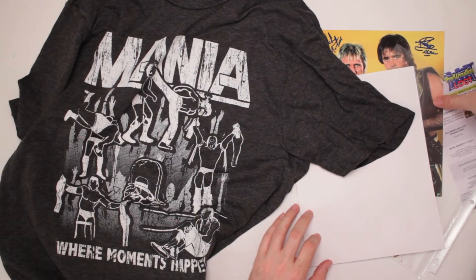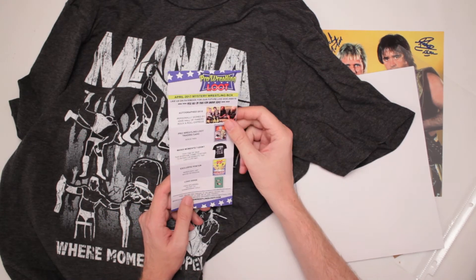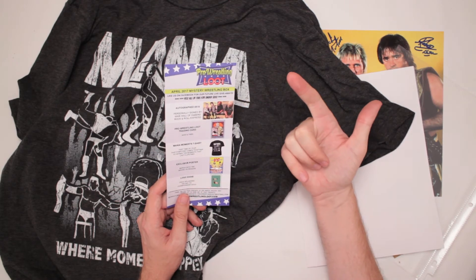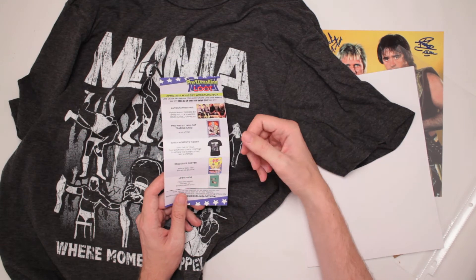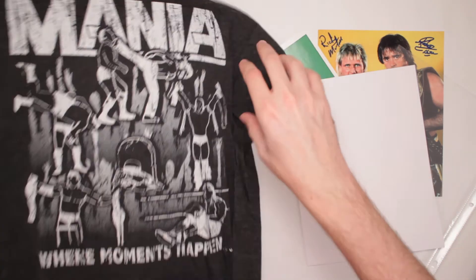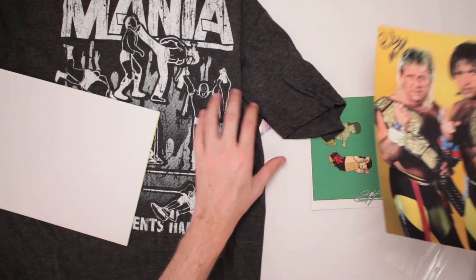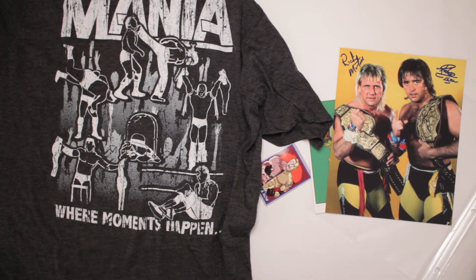And let's check the checklist here, make sure I didn't miss anything out of this Pro Wrestling Loot for April 2017. Autographed 8x10 by the Rock and Roll Express — we see right there. The trading card. The Mania Moments shirt. Exclusive poster. And Logo Eddie by Scott Lost — good comic book artist. Great stuff. Shirt, poster, autograph, card. More Pro Wrestling Loot, giving you fun stuff each and every month.